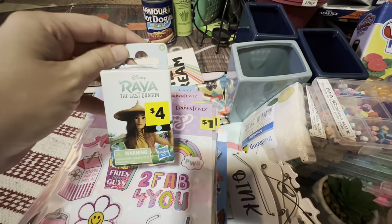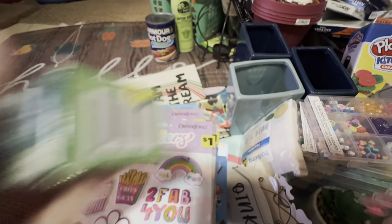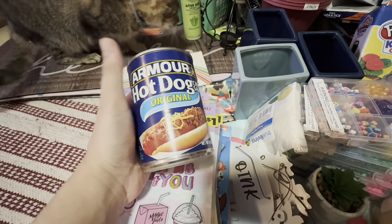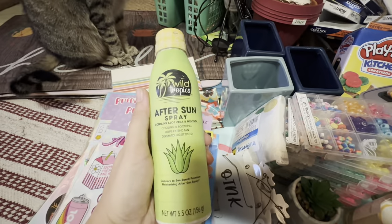There's this little Disney Raya and the Last Dragon toy. Gotta love our penny food — this is the Armor Hot Dog Chili. I also grabbed the after sun spray.